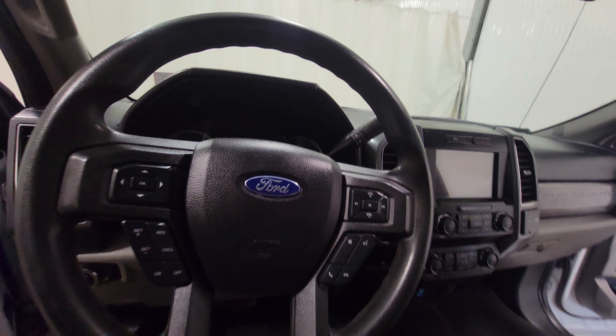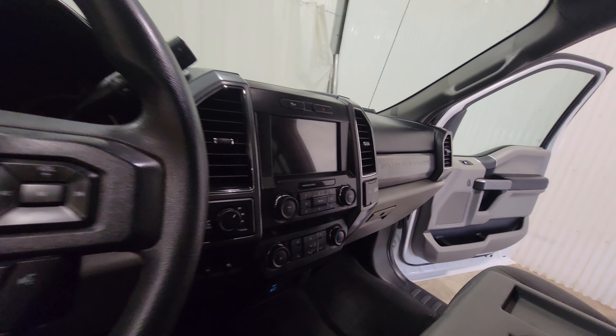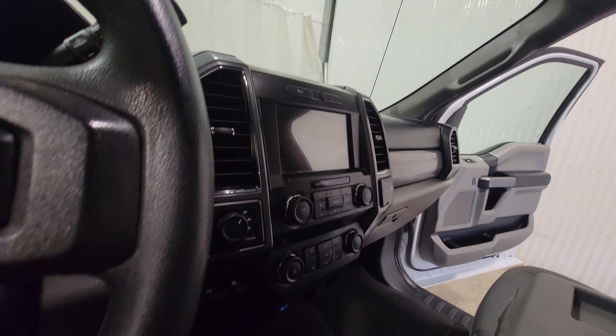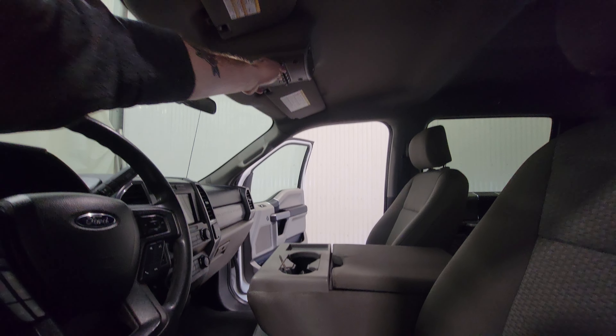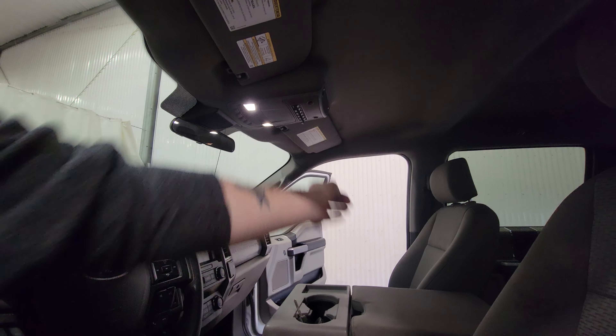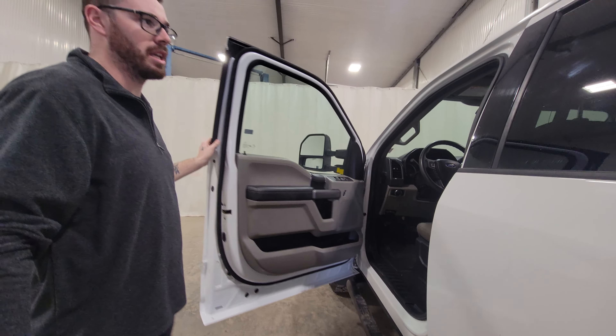Power windows, power door locks, power mirrors, air, tilt, cruise, power driver seat. There's a nice big screen up there. There is also blind spot monitoring and cross traffic alert in this one as well. There are also some auxiliary switches mounted up top — if you wanted to put a beacon light or a buggy whip, or anything like that you might want to mount on here.